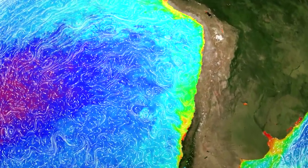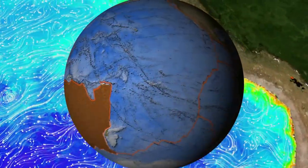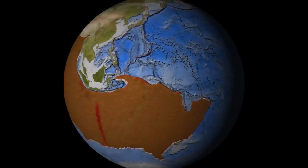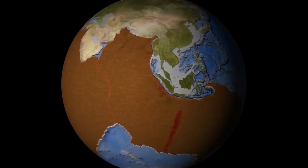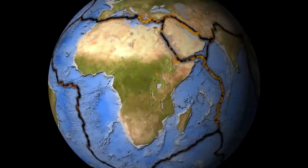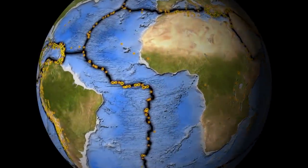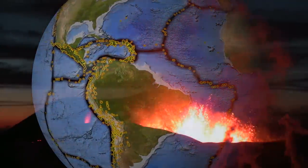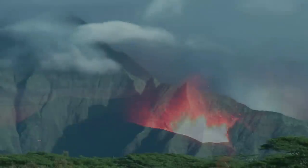Water is on the move even deep beneath the Earth's surface. There may be many times as much water locked up in the minerals that make up Earth's mantle as there is in all the world's oceans. The water-bearing minerals in Earth's mantle make rock more elastic under heat and pressure. That allows continents to move, causing volcanoes, earthquakes, and the rise of new mountain ranges.